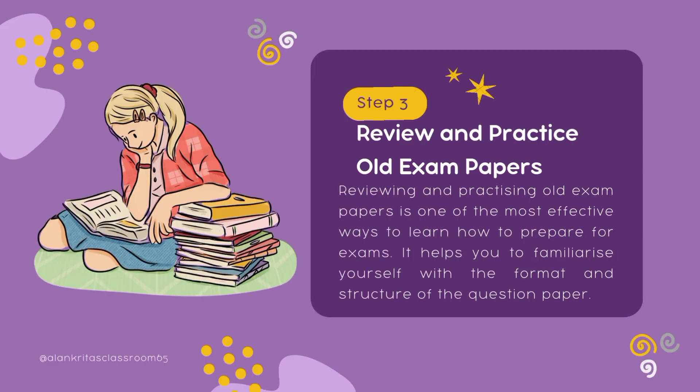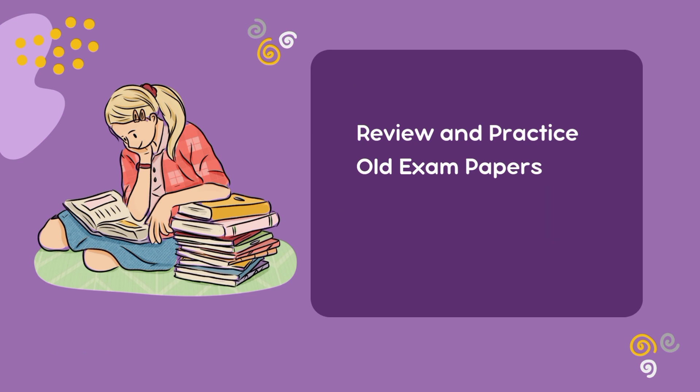Step number three: review and practice old exam papers. It is one of the most effective ways to learn how to prepare for exams. It helps you familiarize yourself with the format and structure of the question paper. The more you solve, the more practice there will be — and remember, practice makes a man perfect.